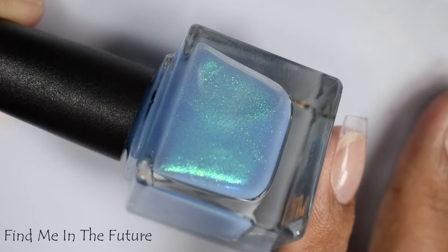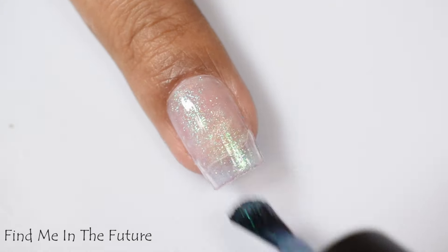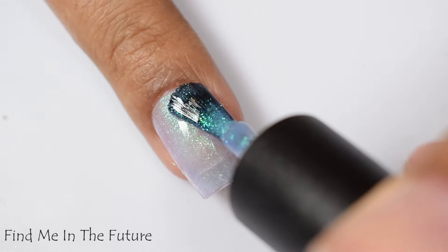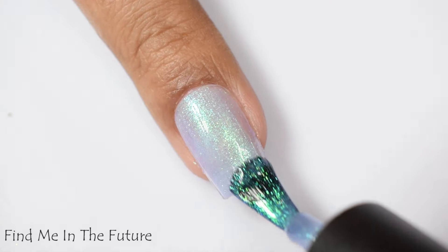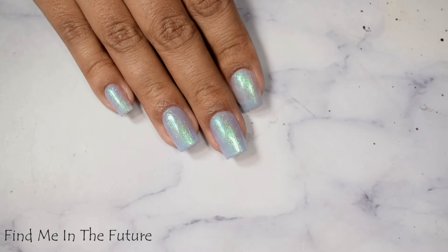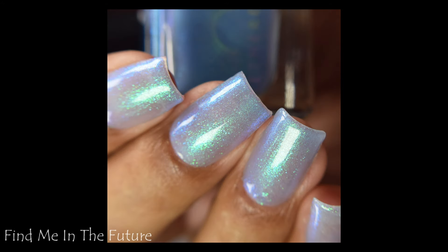Lastly we've got 'Find Me in the Future,' described as a dusty periwinkle base with large particle green to blue shimmer, inspired by Sophie. We have another almost crelly sort of formula — it starts off on the lighter side and is more milky than creamy on application. Because of that I would suggest a color correcting base coat if a visible nail line bugs you. Honestly I think this is just perfect the way it is because it's got that milk bath sort of look with that strong shimmer. Three light coats and a glossy top coat will pop the best and really amplify that subtly tinted base. The shimmer comes off as that aqua green you see on my macro shot, and it has an easy shift over to blue in shaded light and at angles.